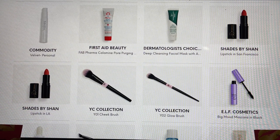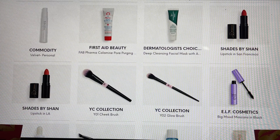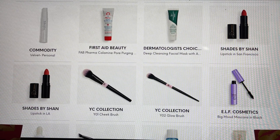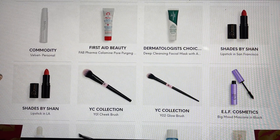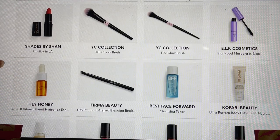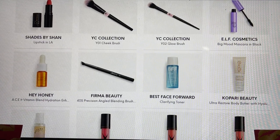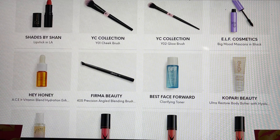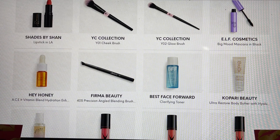Then we have the YC Collection. I mentioned when I opened this in my PR package I received one of these brushes, and I also pulled out a three-pack from a previous box to show the difference. This one is a cheek blush brush; the other potentially in the other bag was the glow brush — but they don't put names or numbers on their brushes. Elf Cosmetics is now starting to appear in our bags — this is the Big Mood Mascara in Black, and I'd love to try that. Hey Honey is such a really nice line and I'm always open for their skincare in the Glam Bag.